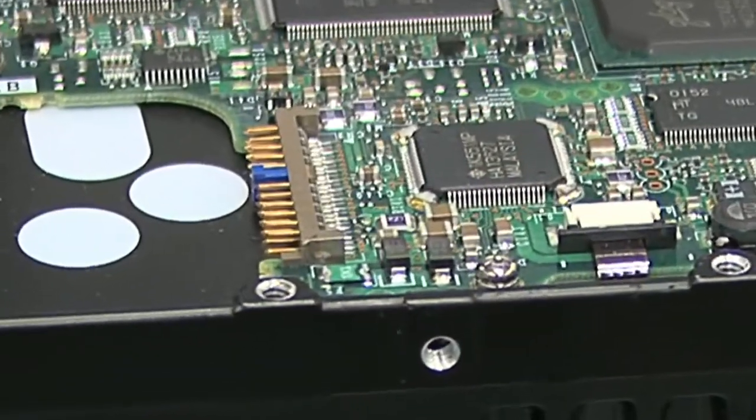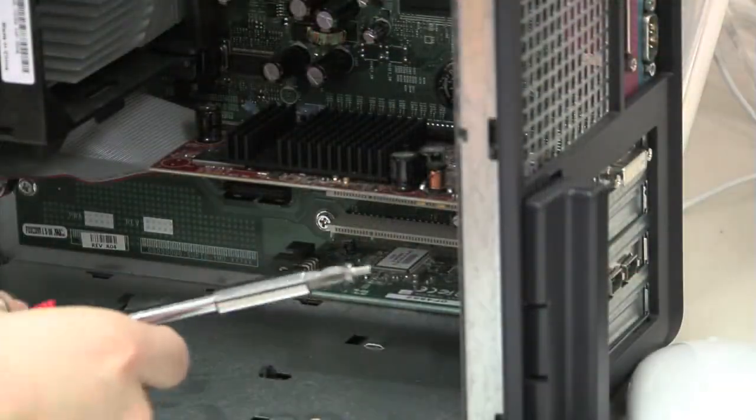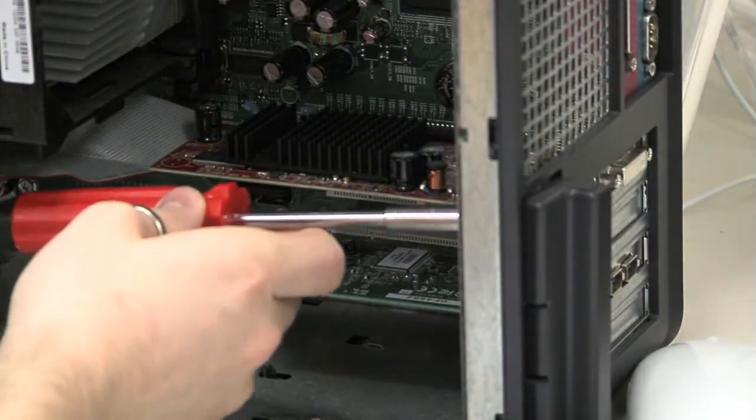They teach you everything here. Intro to PCs — you're going to learn that. Even if you know very little about PCs and how to maintain them, you'll learn that here. When PCs or laptops are having problems, how to fix them.